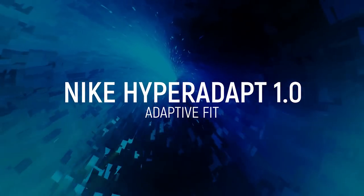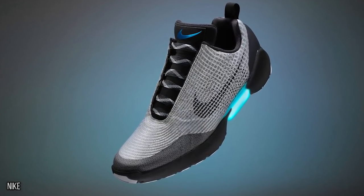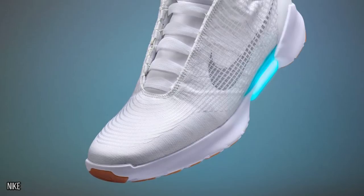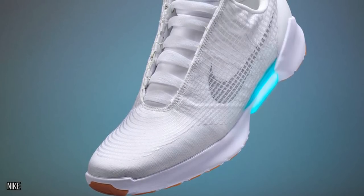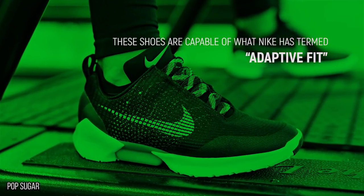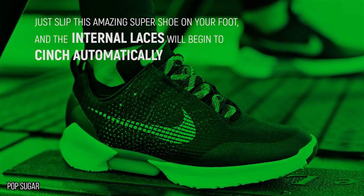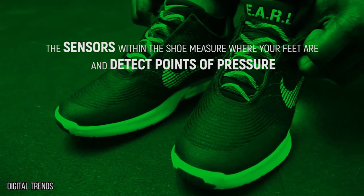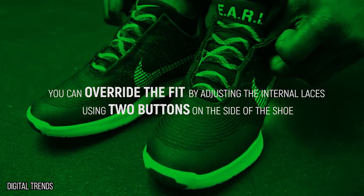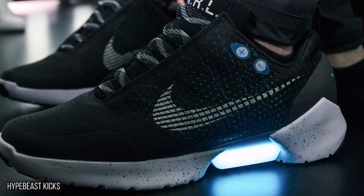Nike Hyperadapt 1.0. At first glance, the Nike Hyperadapt 1.0 doesn't look as futuristic as the Nike Mag — in fact, it doesn't look completely unlike the other sneakers we are used to seeing. But the really exciting part about these shoes is the technology they use inside. Thanks to their unique system, these shoes are capable of what Nike has termed adaptive fit. Just slip this amazing super shoe onto your foot and the internal laces will begin to cinch automatically. The sensors within the shoe measure where your feet are and detect points of pressure.